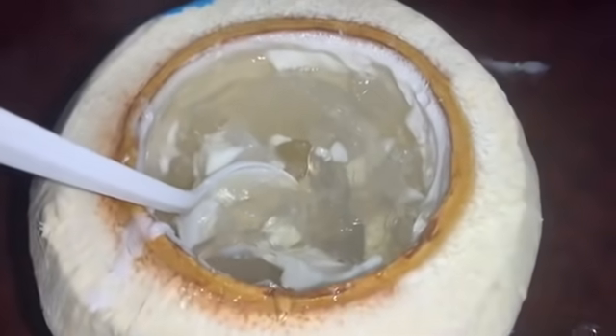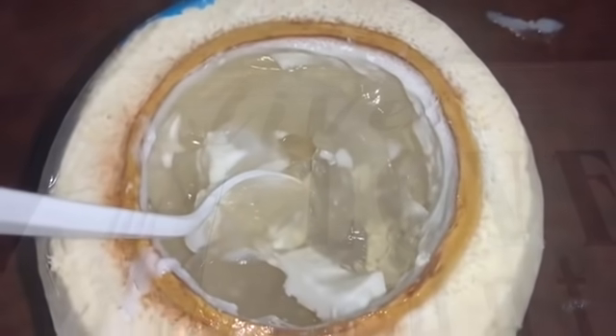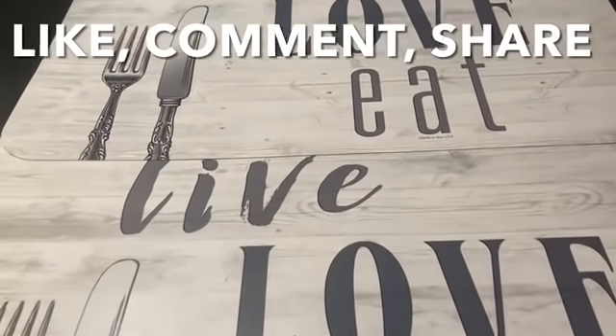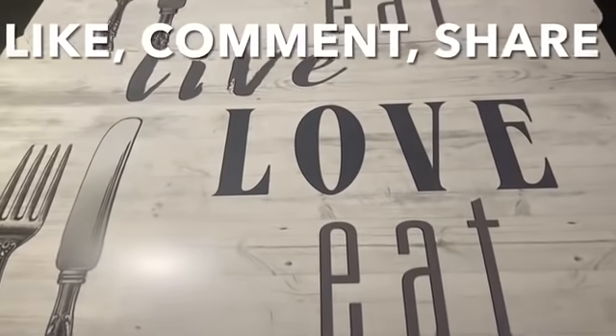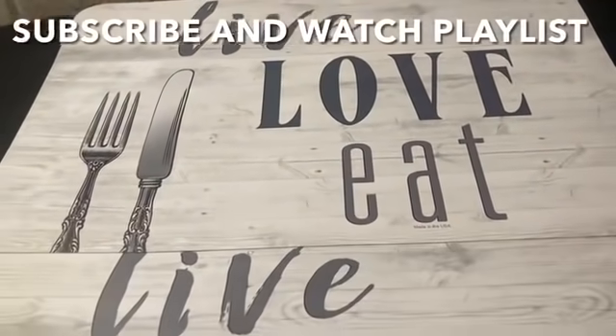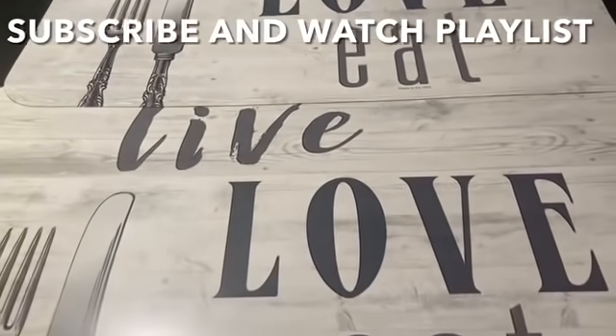Thank you for joining me on my video. I really enjoyed eating this food. If you like Vietnamese food, keep eating. If you've never tried Vietnamese food, I invite you to please like, comment, and share. If this is your first time watching my video, please subscribe and watch my playlist.